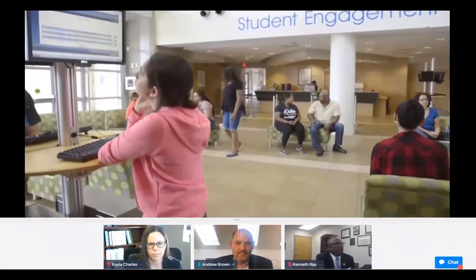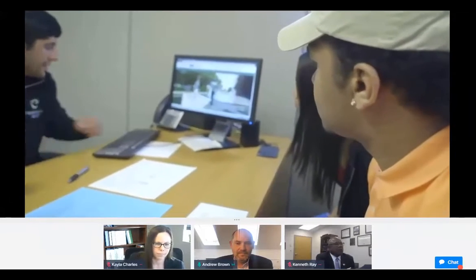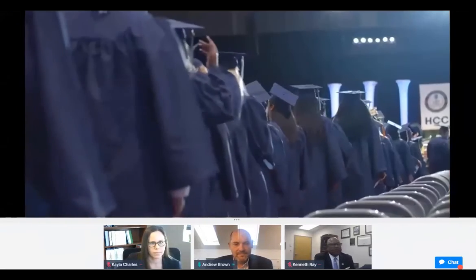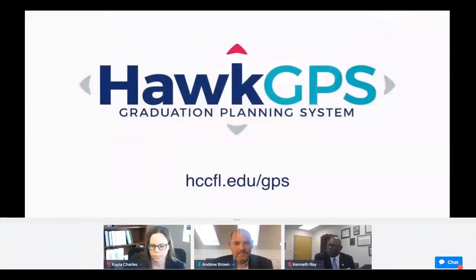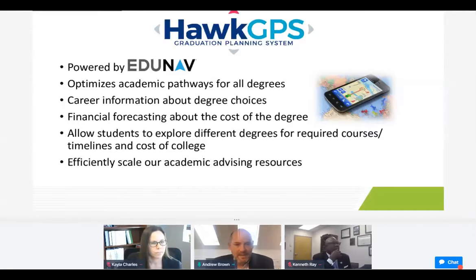Going forward, our main goal for launching Hawk GPS is to improve the support we provide you, to help you stay on track and graduate on time while at HCC. For the latest news and support resources, see our Hawk GPS webpage.